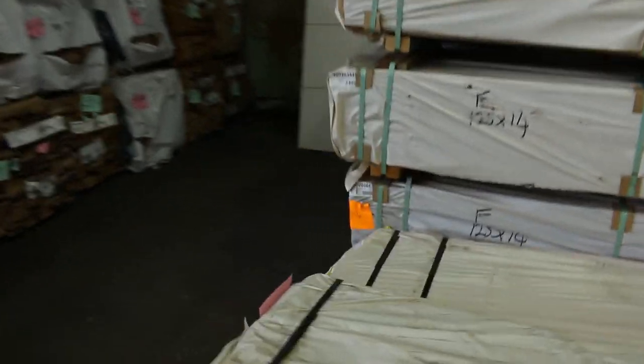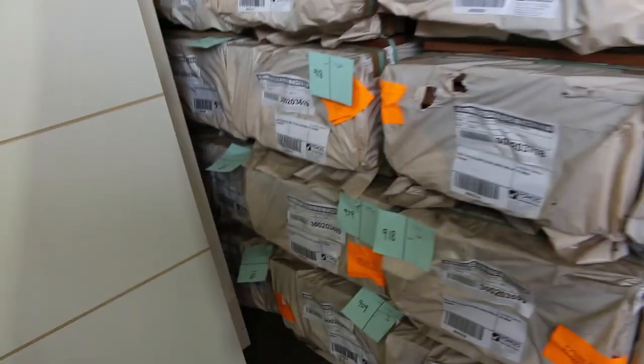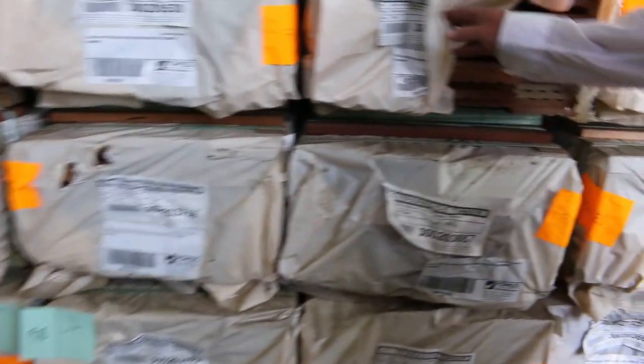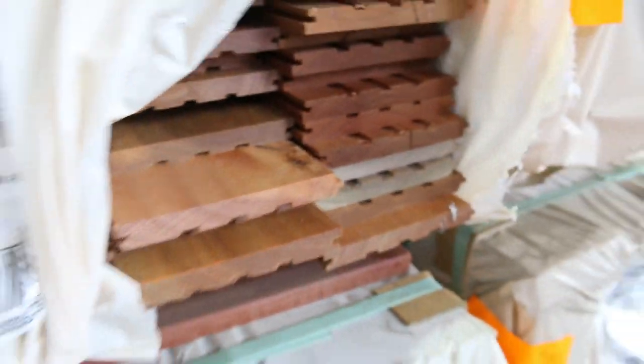Over in this corner here, right up towards the back of the row, we've got a few packs of the spotted gum overlay flooring. About 14 packs of that available for tomorrow — overlay flooring 125 by 14 in the spotted gum. A popular item when it comes in.